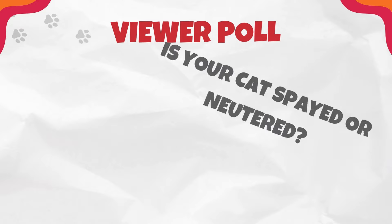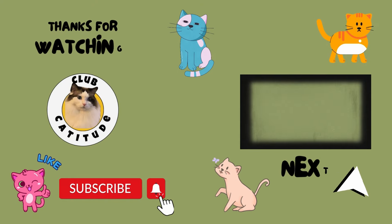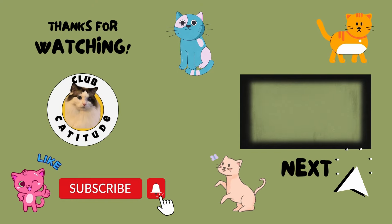Before we go, it's time for another viewer poll. Today's question: is your cat spayed or neutered? Drop down in the comments section below and let us know. We know that we do so much for our feline friends throughout their lives to make sure that they live happy and healthy. But did you know that your cat does things for you that they aren't actually aware of? Watch this video to explain what they do. And I'll see you there.